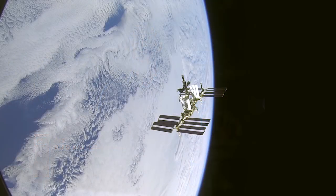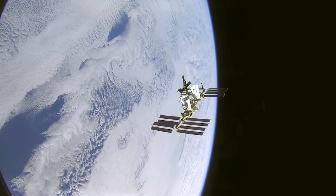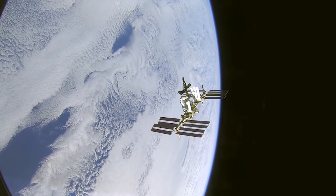This week's question comes from Ava at RJO Intermediate School. She asks: How do you send materials from Earth to the space station? Great question, and the answer is simple: a rocket that carries a spaceship full of stuff into orbit.